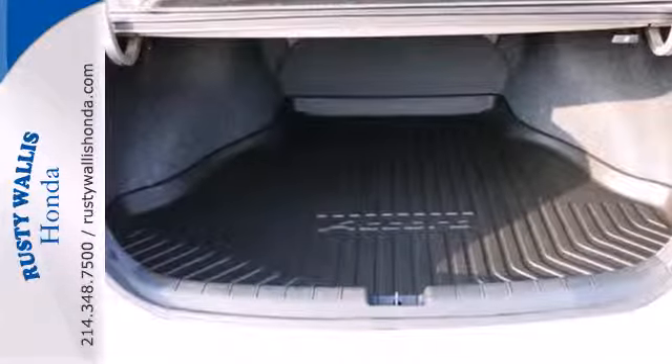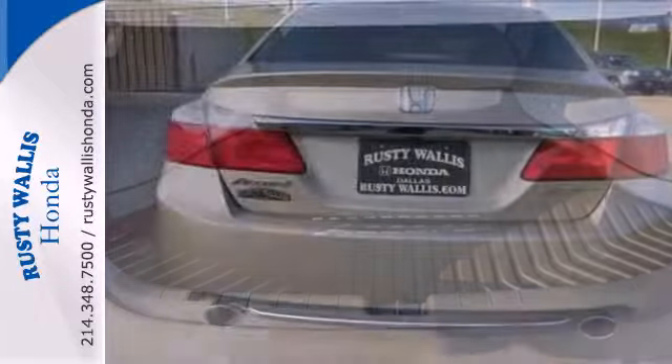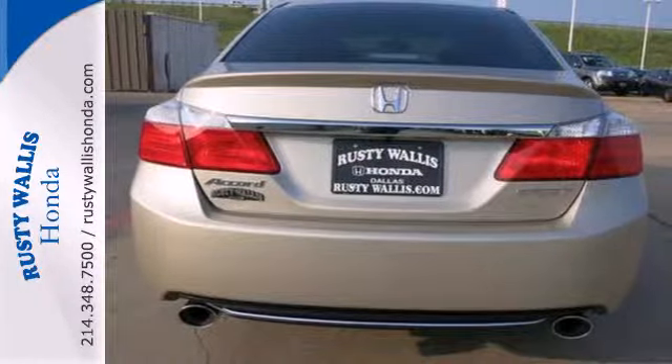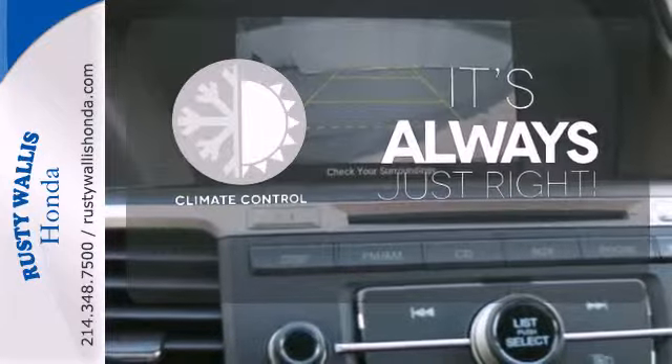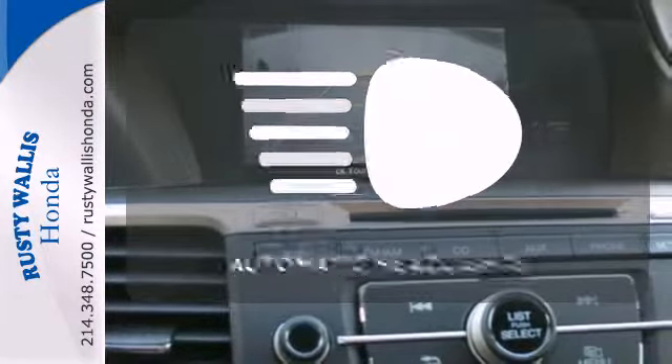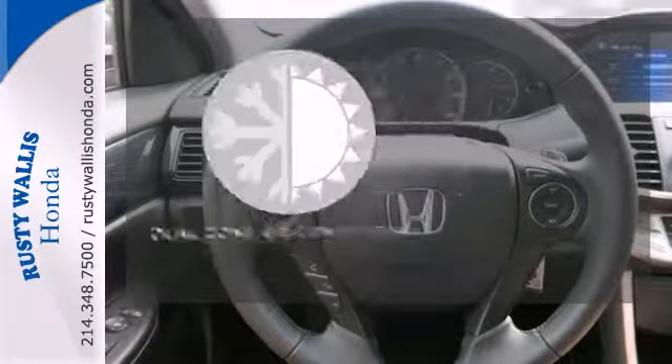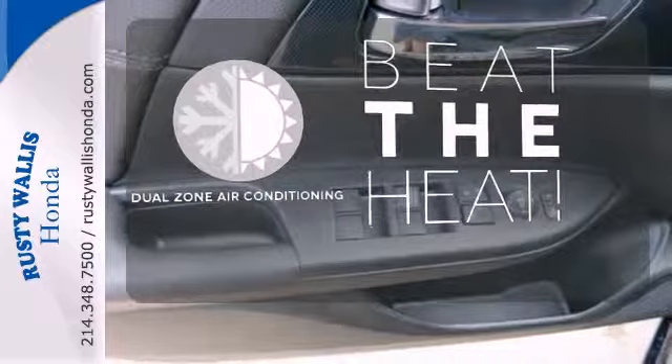It's equipped with steering wheel audio controls, climate control, and power windows, locks, and mirrors. You also get cruise control and alloy wheels. Set it and forget it with the climate control. With the handy automatic headlights, you'll never be left in the dark. Dual zone air conditioning lets you and your passengers pick a personal temperature.